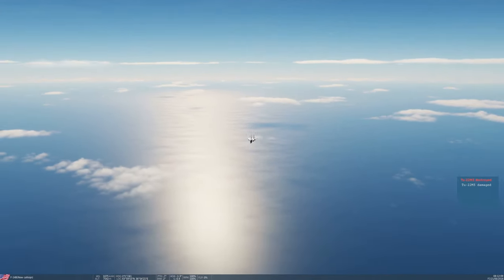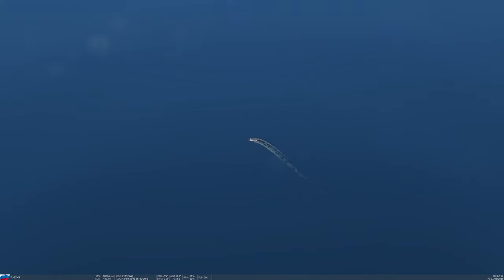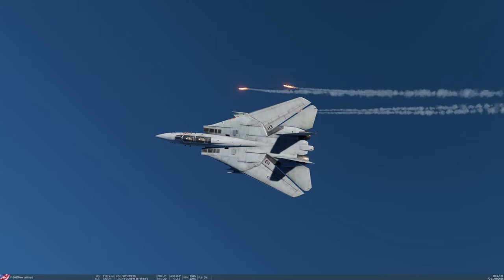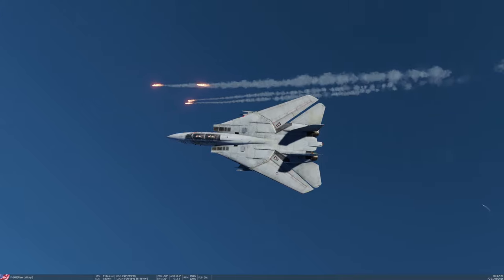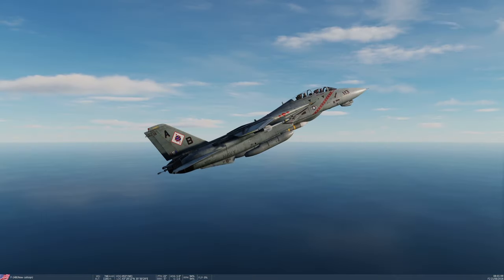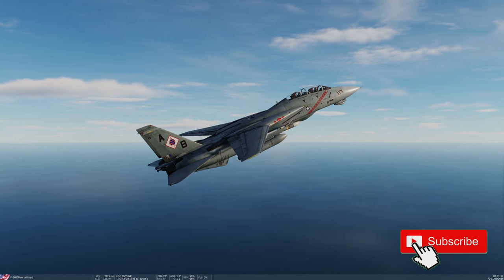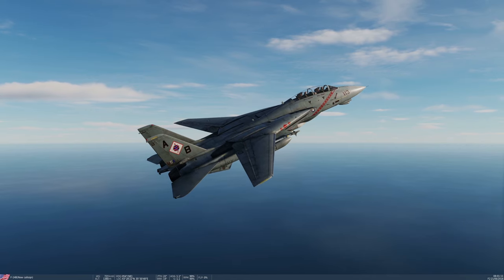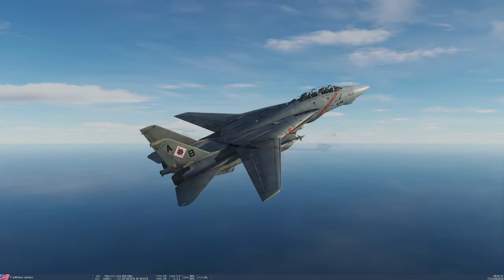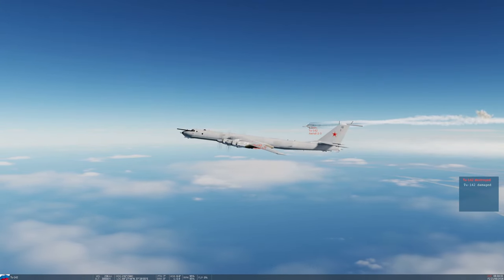So where does the Tomcat now stand? It performs exactly as it should with its AIM-54 in single-player, but for the multiplayer world, is that enough? I'm seeing more JF-17s with their SD-10s taking the Tomcat's place. Should we ask Heatblur for a special missile tuning just for PvP? Let me know in the comments below — and let's listen to Wahoo on the Tomcast podcast talking about the missile's capabilities.